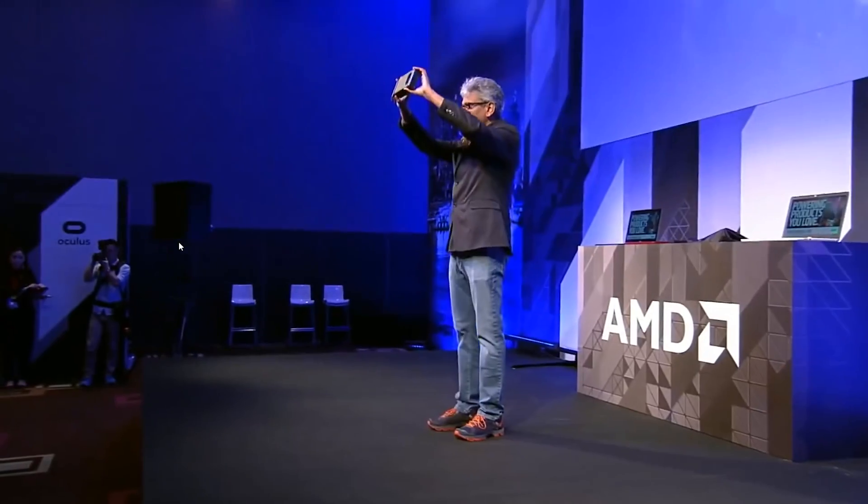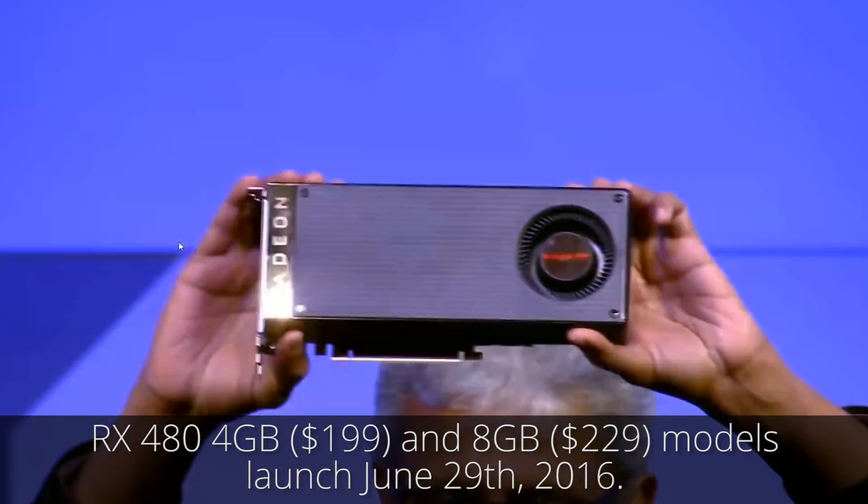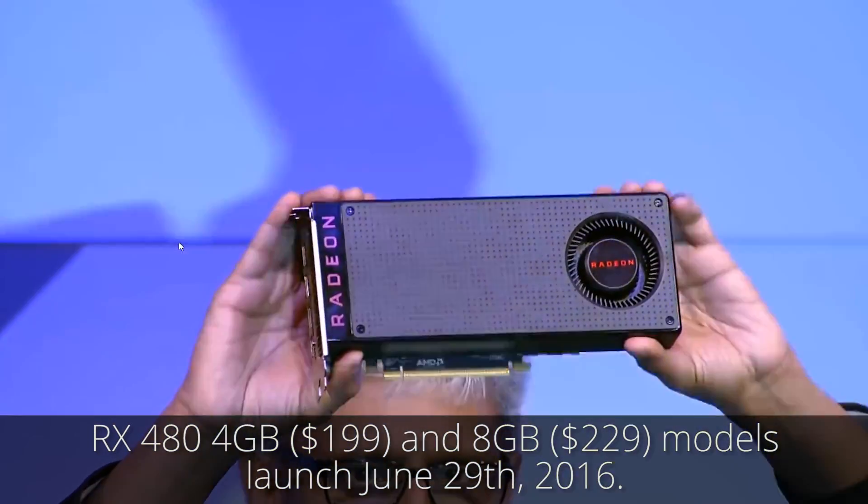AMD's new graphics card, the RX 480, was officially released today. Launching with both 4GB and 8GB models in the $200 price range, the 480 aims to be the new king of mid-range graphics cards.